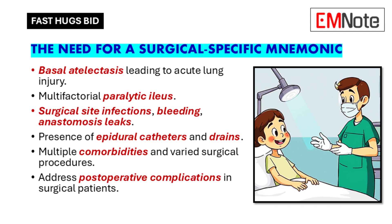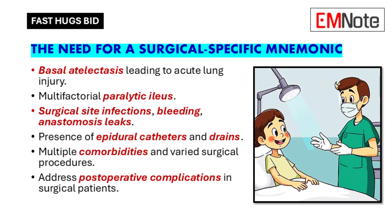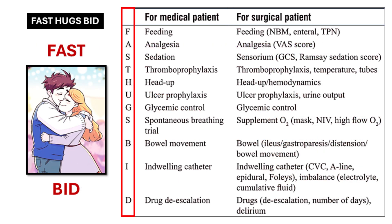So they added more elements, and that's how we got Fast Hugs BID. Surgical patients often have issues directly related to their surgery — like collapsed lungs (basal atelectasis), bowel problems like paralytic ileus, surgical site infections, bleeding, and even anastomosis leaks. Fast Hugs BID helps you remember to watch out for these specific issues.